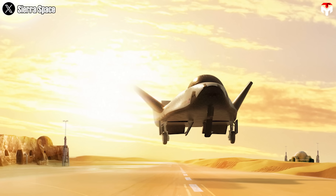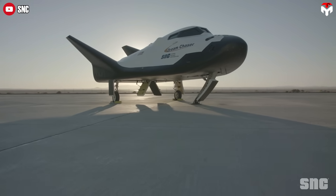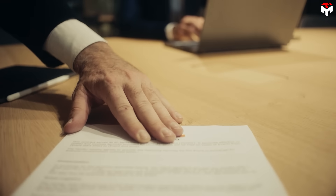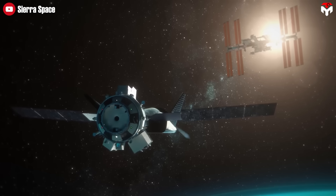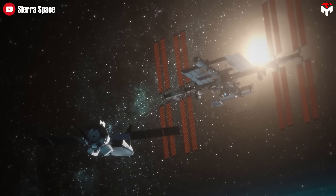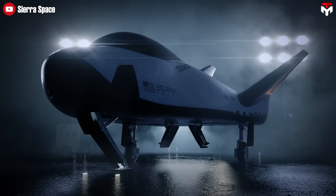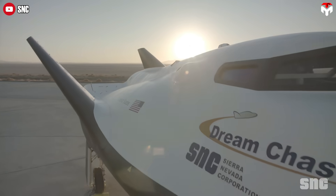That brings us to the Dream Chaser, a spaceplane developed by Sierra Space. NASA initially passed on it for crewed missions because of its complexity and the fact that it wasn't ready to carry astronauts at the time. But in 2016, NASA gave the Dream Chaser another shot — this time as a cargo hauler. Under the Commercial Resupply Services 2 contract, Dream Chaser was tasked with delivering supplies to the ISS, marking a new chapter for the winged spaceplane concept. Now, all eyes are on Tenacity, the first cargo version of the Dream Chaser, as Sierra Space aims to prove the design can finally deliver.